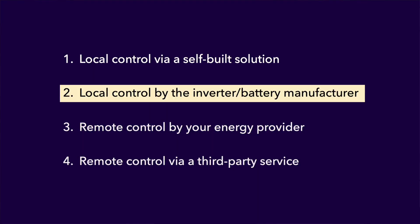Next up is local control by your inverter or battery manufacturer. This seems like an obvious service for manufacturers to provide, but I'm not seeing much activity in the marketplace so far. If you know of any manufacturers doing this for wholesale tracker tariffs, please let me know in the comments so others can be informed.